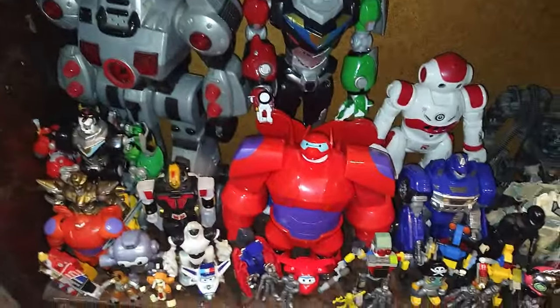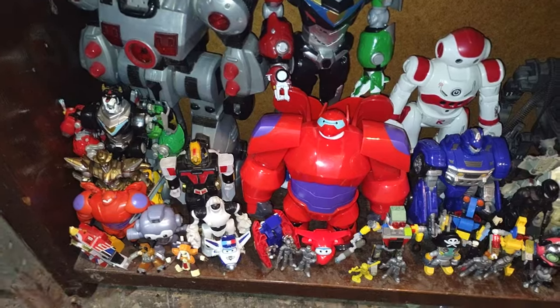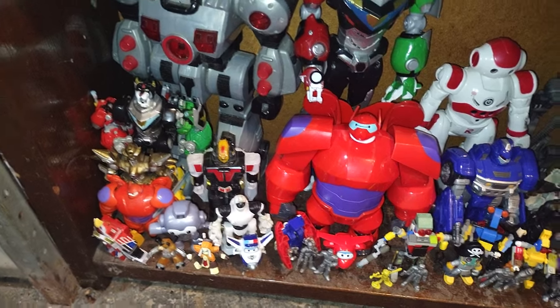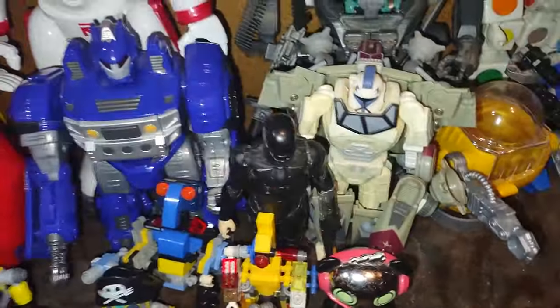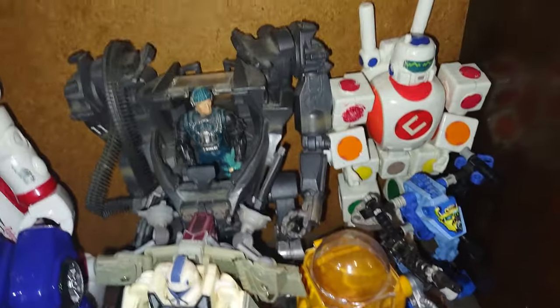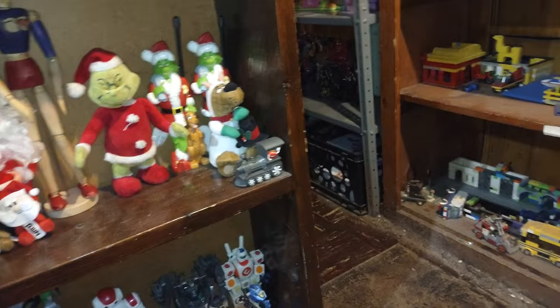Down here is my random robots collection. We got two Voltrons, a giant robot knockoff, Super Sentai knockoff, Baymax, Super Wings, Metabots, more knockoff robots, a pirate robot, Ryan's World robot, Captain Rex, AT-TE, Robocop, a C robot, Robot Cubix, and last but not least the mech suit from Avatar with a figure in it.